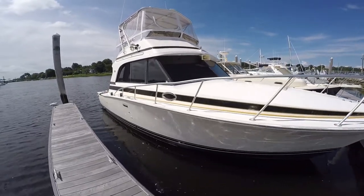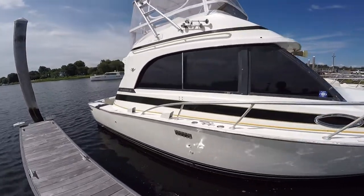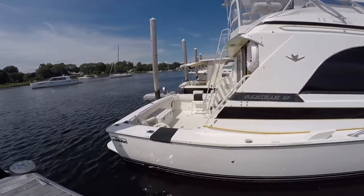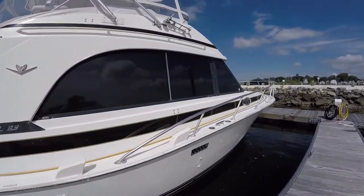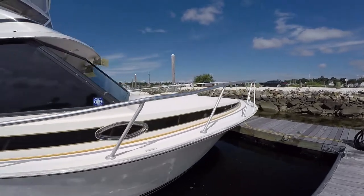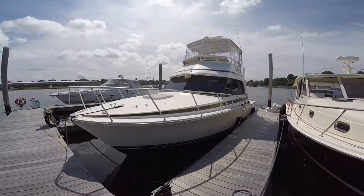This is the boat that Bertram should have built, if they could have built it. Started in life as a Merck Cruiser gas-powered boat, but was recently repowered with a pair of 370 horse Yanmar diesels and a new Westerbeke diesel generator.